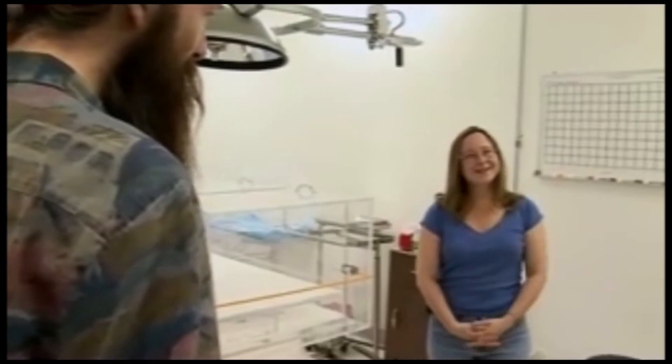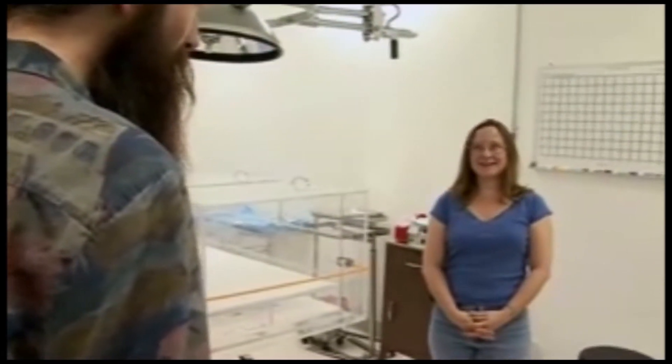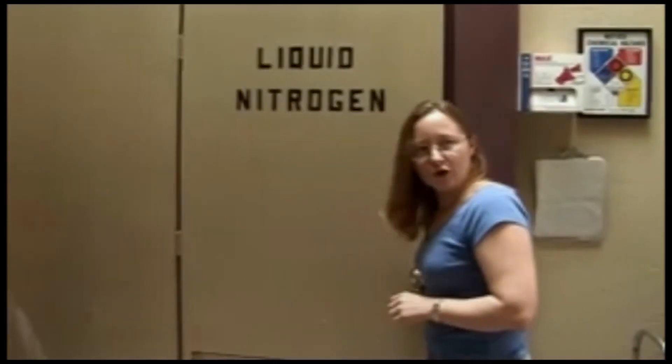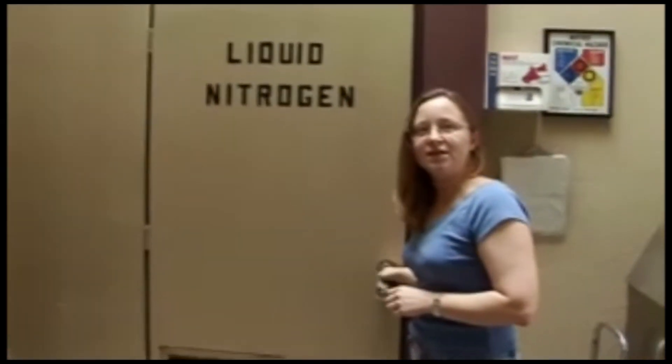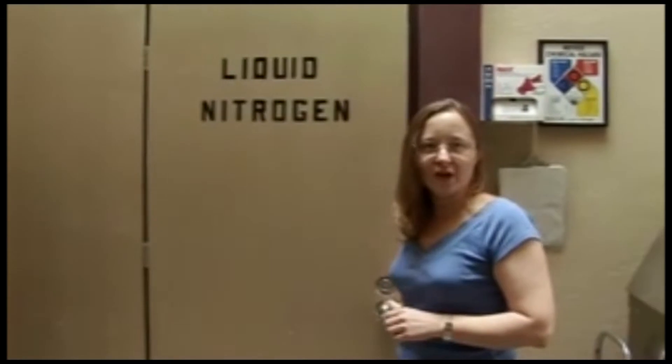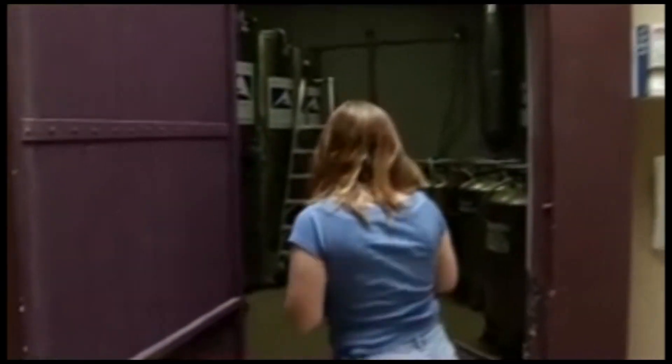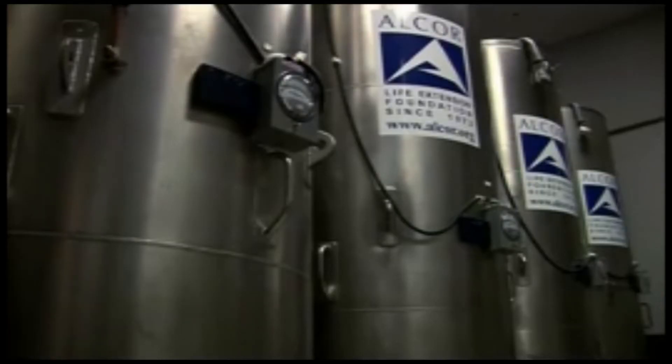Well, you're smiling. Is that because...? Because I think it's kind of cool. This is Alcor's patient care facility. This is where the patients are actually stored in giant stainless steel tanks called Dewars. Alcor has 75 patients, all of which are stored in this room.